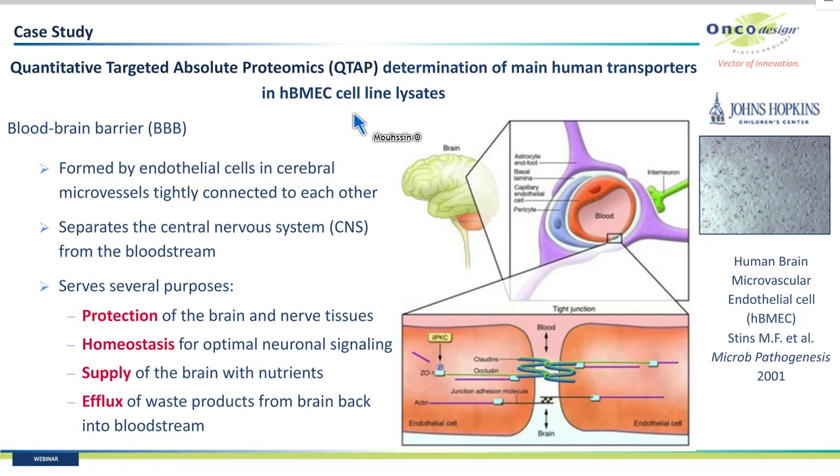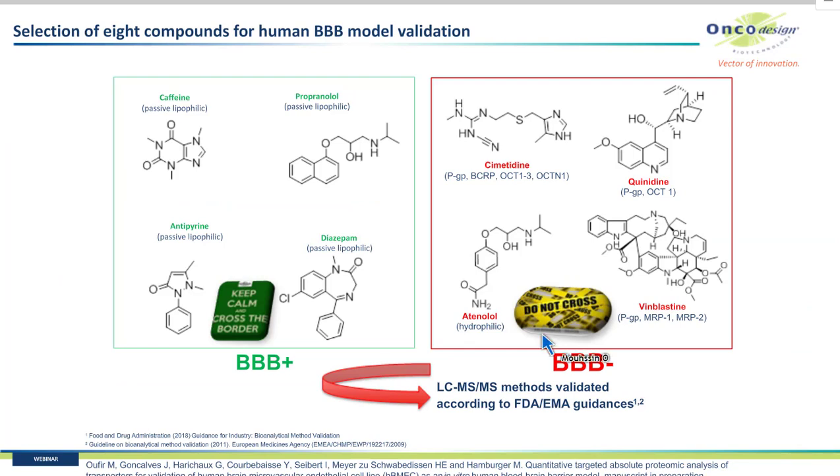I am going to present a case study where QTAP was able to solve a wrong BBB permeability prediction during the validation of a cell line called HBMEC as an in vitro human blood-brain barrier model. The blood-brain barrier is formed by endothelial cells in cerebral microvessels tightly connected to each other, separating the CNS from the bloodstream. It protects the brain from harmful substances, regulates homeostasis for optimal neuronal signaling, supplies the brain with nutrients, and eliminates waste products back into the bloodstream.